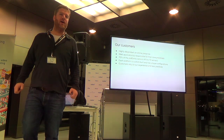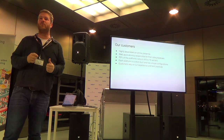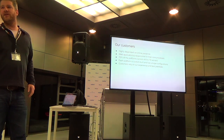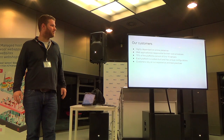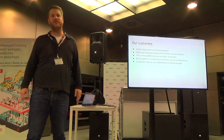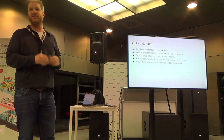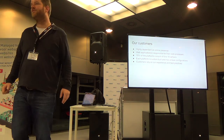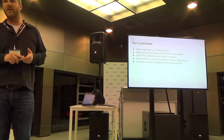Our customers are highly dependent on their online presence. Web applications are responsible for one or more core processes in their organization, and 70% of the platforms consist of six to ten servers — more or less the size of a typical customer environment. Each platform is custom-built with unique configurations, tailor-made but using the same building blocks. Our customers choose us for the vast knowledge we have about hosting websites and web applications and the best practices we use.